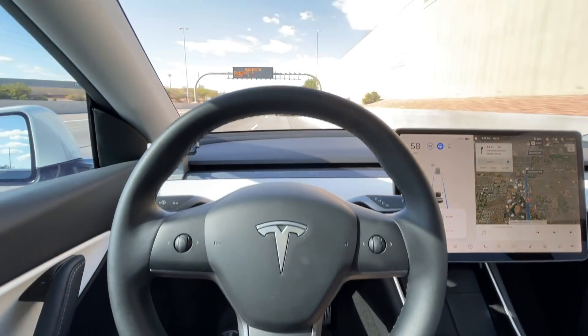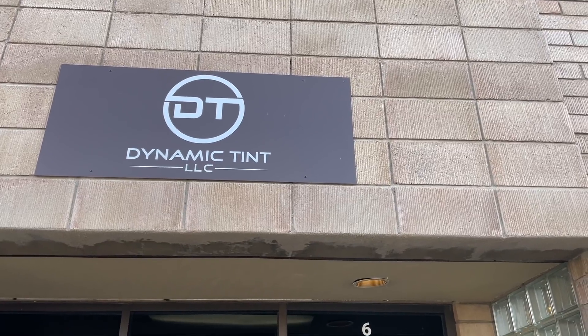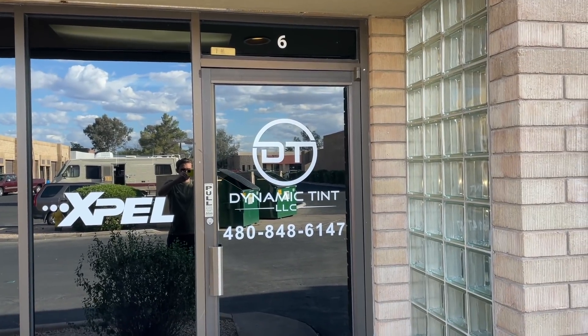I said, look mother, no hands! I'm currently on my way to Dynamic Tint in Tempe, Arizona. That's where I got both my Model Y and my M2 wrapped with paint protection film and also tinted. There's a powder blue Porsche Taycan down there that I really want to see, so we're going to go see Tyler.